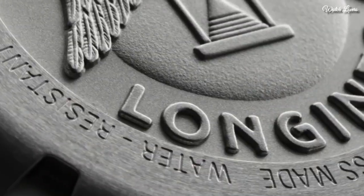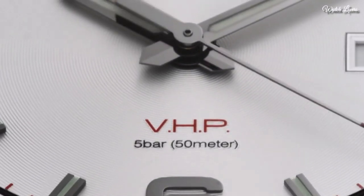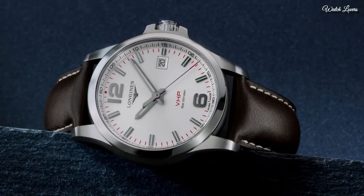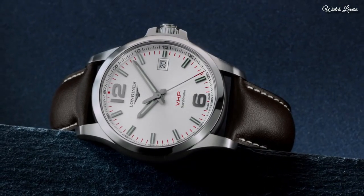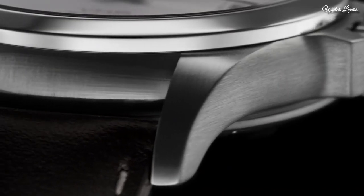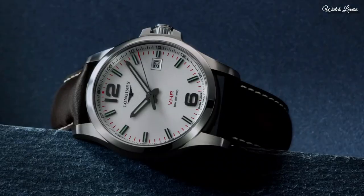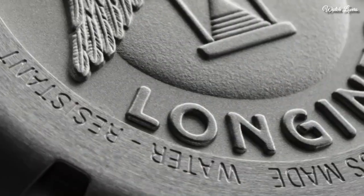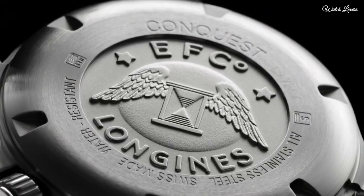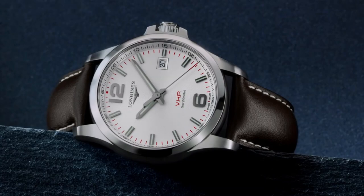Screw-down crown. Case size: 41mm. Case thickness: 13mm. Band width: 20mm. Fold-over clasp with a push-button release. Water-resistant at 50m. Functions: date, hour, minute, second. GPS system. Dress watch style, Swiss made.